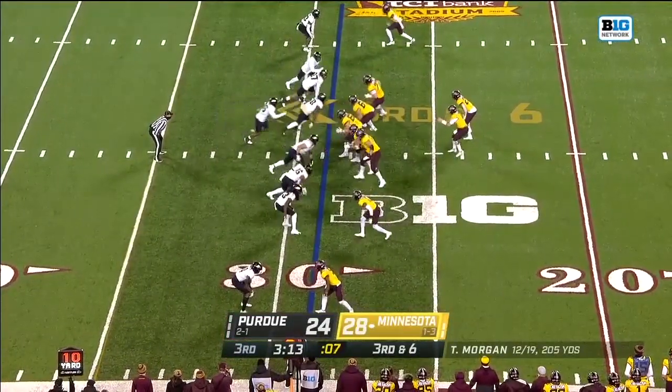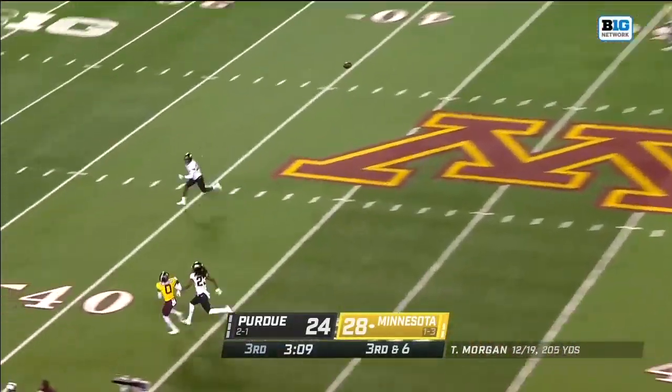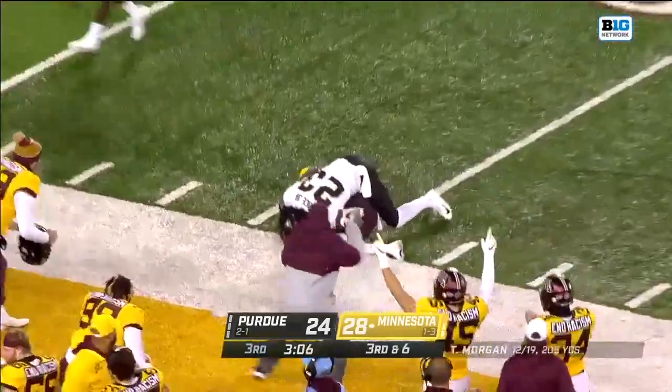He comes out at third and six, showing blitz again — here it comes. Purdue brings the pressure, picked up. Another deep shot looking for Bateman, and Bateman adjusts and makes the catch.